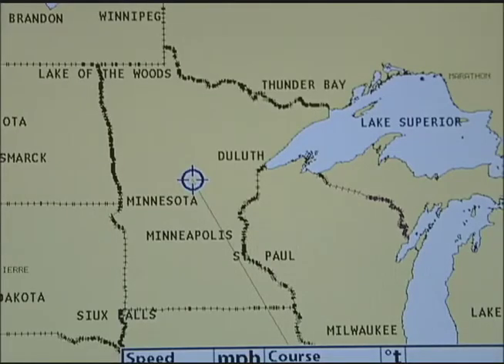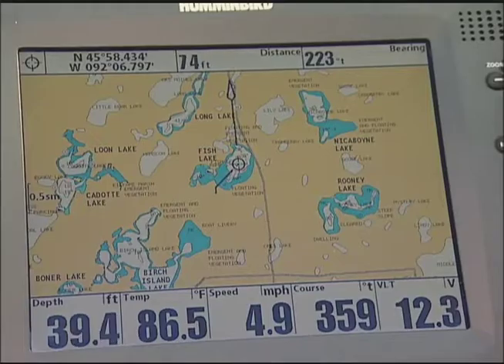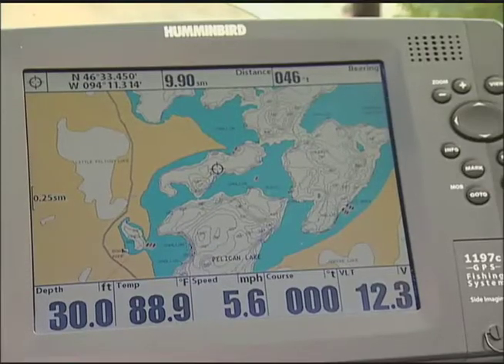For example, my home state of Minnesota and the neighboring state of Wisconsin each have 500 different lake maps featured on the Contour XD, stored right within my Hummingbird.